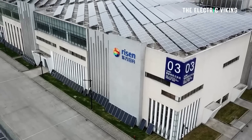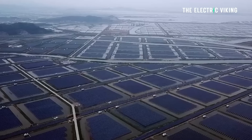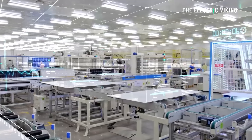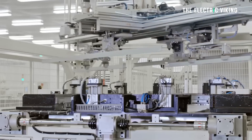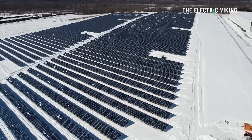Ryzen announced that its HJT Hyper Ion modules have achieved a maximum power of 741.456 watts, meaning a new efficiency level of 23.9%. That is staggering. Look at the efficiency levels of systems say 20 years ago — they were closer to 10%.